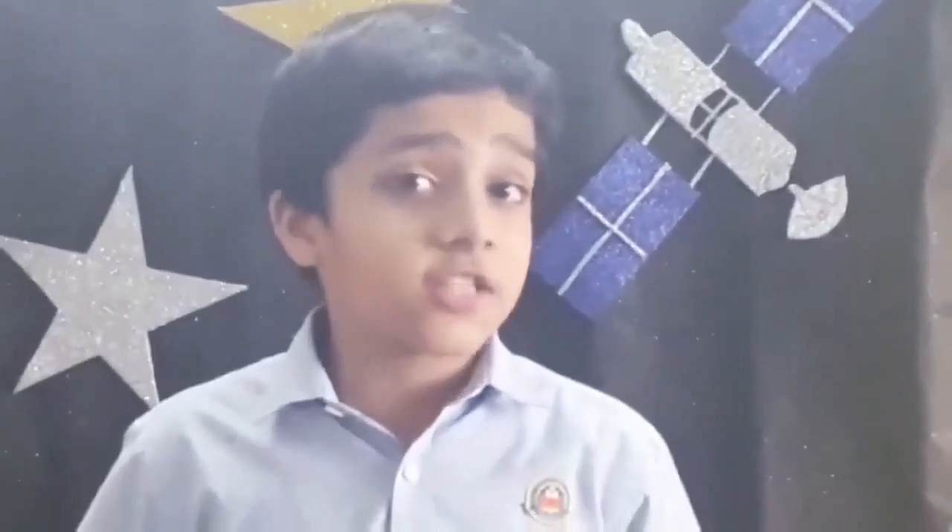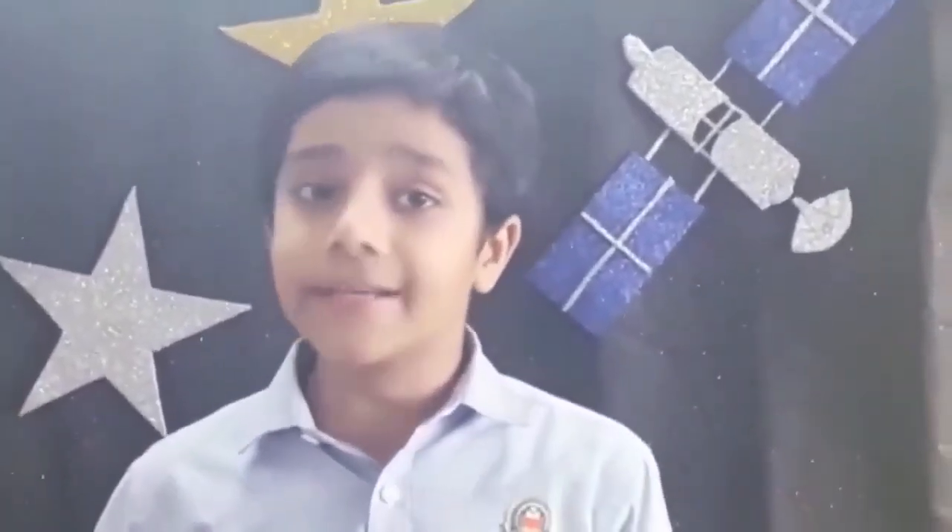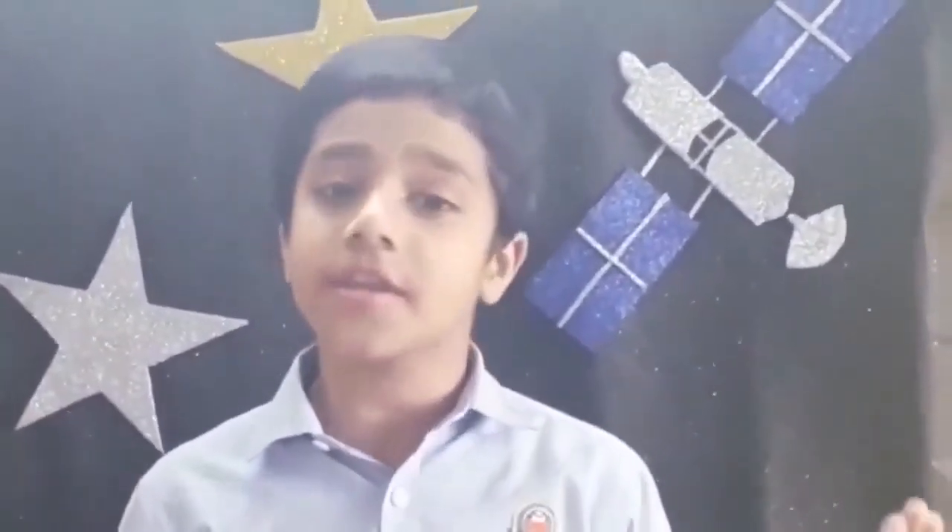Good morning, teachers and my dear friends. My name is Yukh Bansal from Class 4A in Amity International School, Sector 43, Guru Granth. Today, we will learn about satellites and the ways in which satellites improve our life.